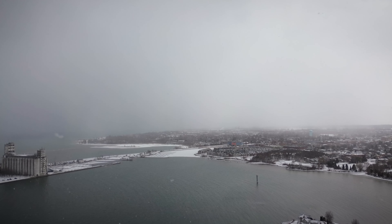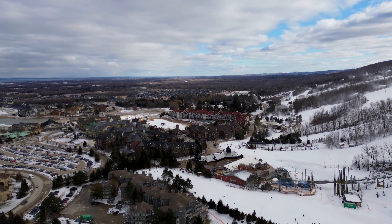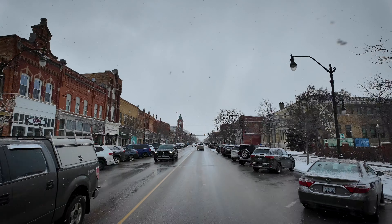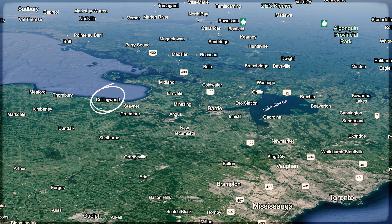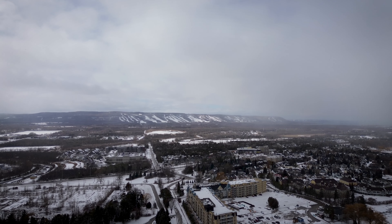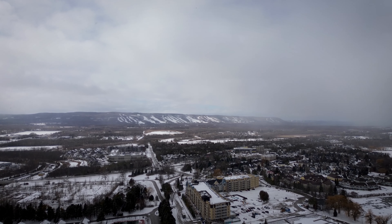You know Collingwood these days as the vibrant city a couple hours north of Toronto — home of the best skiing and snowboarding in Ontario, full of cute shops and restaurants and nestled into the southern shores of Georgian Bay. But the tidy and picturesque nature of the Collingwood area is quite the change from its industrial past.